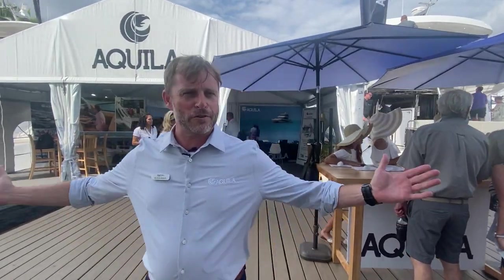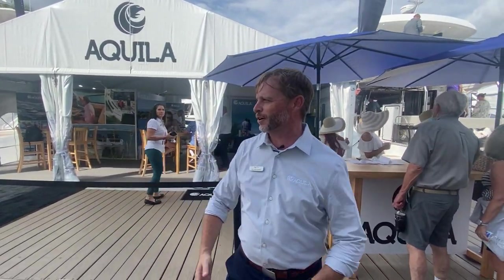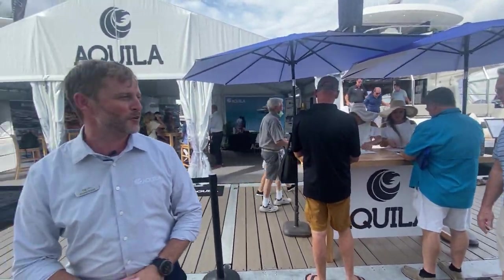Good afternoon. Welcome to Fort Lauderdale International Boat Show. Really excited to have everyone join us. We've got a fantastic display here at Aquila. Super busy — I have a great crowd. It's been non-stop since Wednesday since we opened. Had a fantastic first day, so looking forward to meeting everyone here.